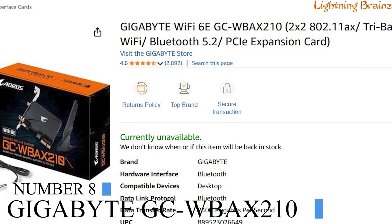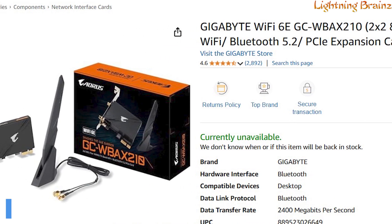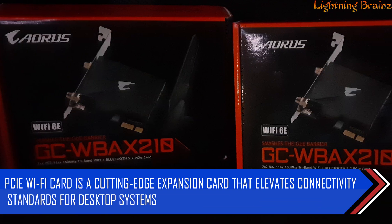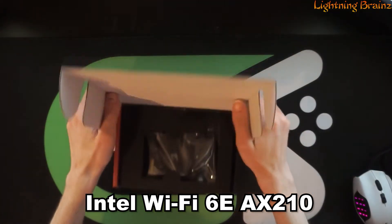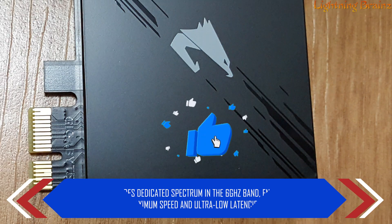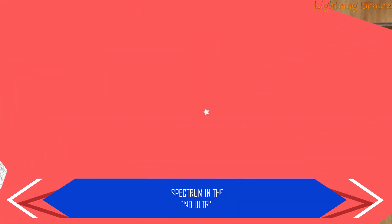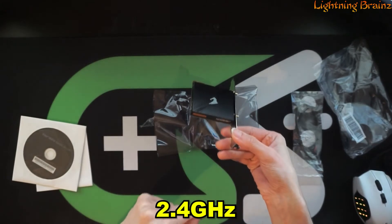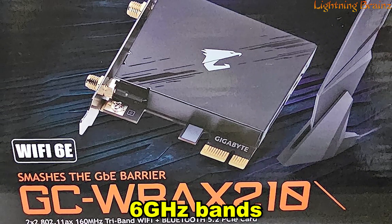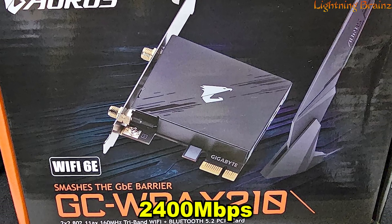Number 8: Gigabyte GCWBAX210. The Gigabyte GCWBAX210 PCIe Wi-Fi card is a cutting-edge expansion card that elevates connectivity standards for desktop systems, featuring the Intel Wi-Fi 6E AX210 module. It provides dedicated spectrum in the 6 GHz band, ensuring maximum speed and ultra-low latencies. This PCIe X1 interface card supports dual-stream wireless in the 2.4 GHz, 5 GHz, and 6 GHz bands, delivering high-speed wireless connections of up to 2,400 Mbps.